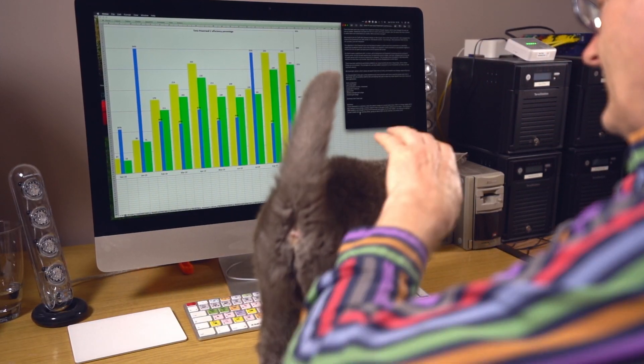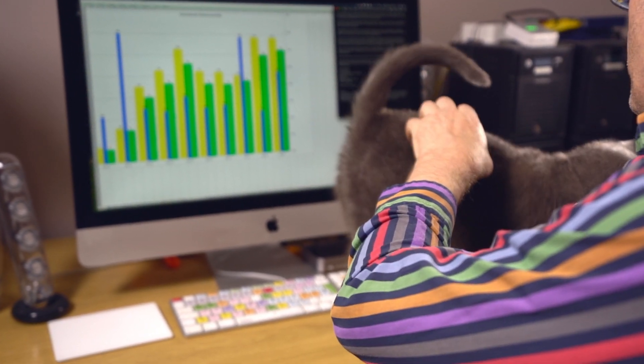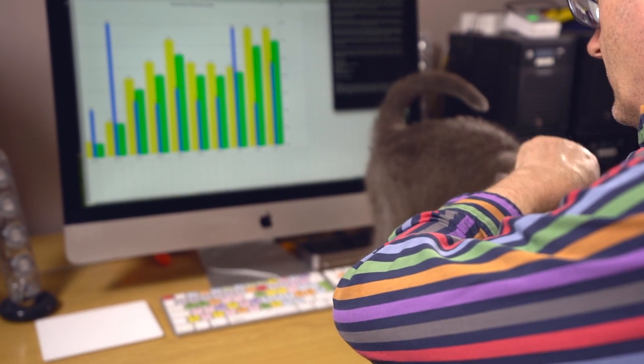I hope you found that useful. For those running their own stats, let us know how you've got on with your monthly setup. The cat's come back to say cheerio too — so I'll see you on the next one, thanks very much, take care, bye!